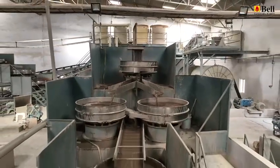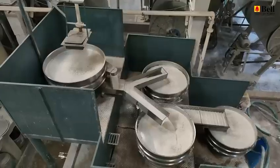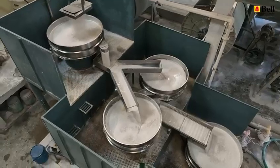Moving on to the glaze slurry department, where the magic happens. The carefully crafted slurry is applied to our products, enhancing both aesthetics and durability. It's a delicate process, requiring skill and attention to detail.